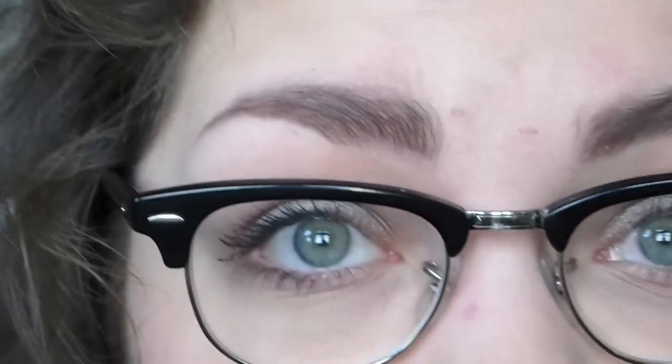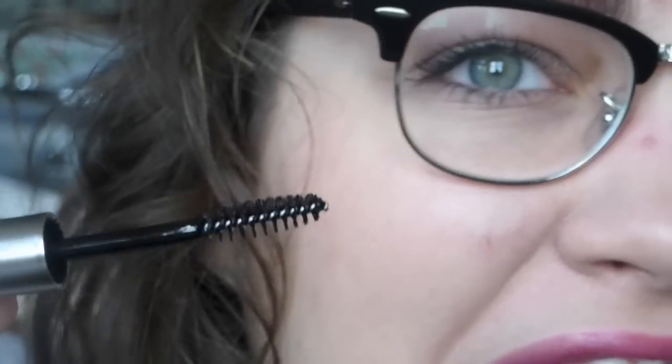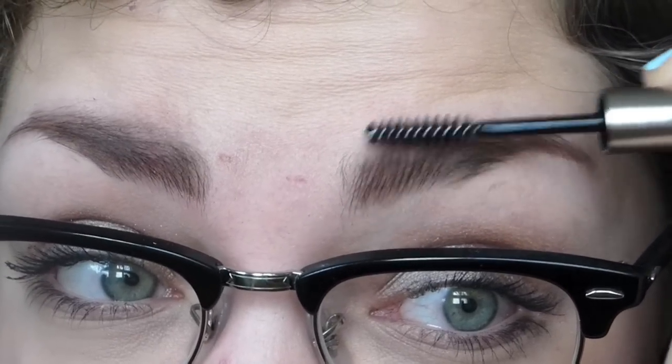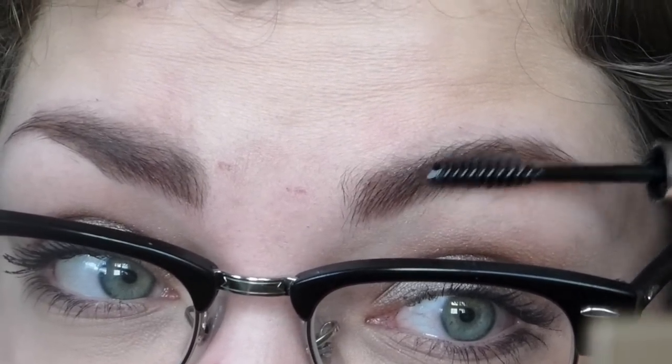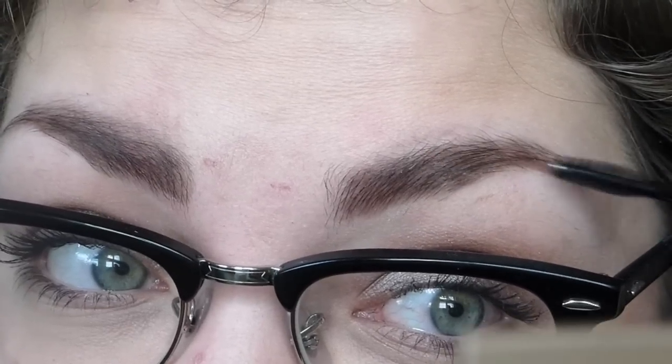I didn't pluck them this morning, so that would explain the stray hair. So there's what a groomed waxed brow looks like for me. I already have powder in my brows, so they're already filled in. Now here's the brow gel — that is really stinky. I don't even know what to compare that to; it's like a mix of paint and nail polish remover. Okay, so it feels very wet. This is very strange.